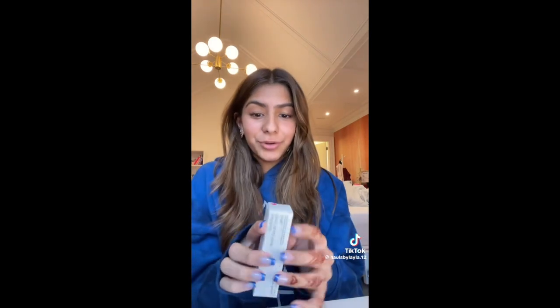But I still love Rare Beauty, which is why I got another of the Soft Pinch Liquid Blushes in the shade Lucky. Lucky is a bright pink, and I cannot wait to use this — it's going to be perfect for summer.